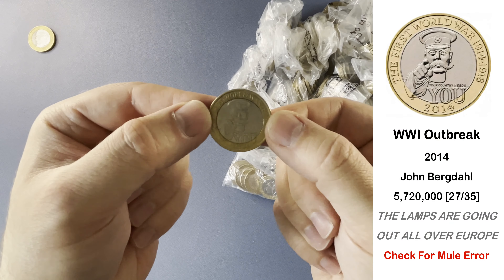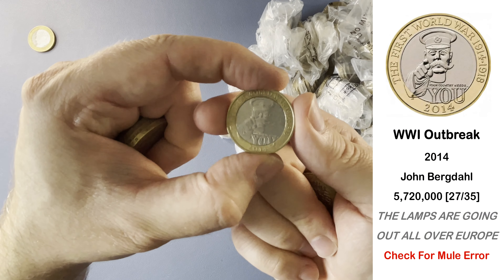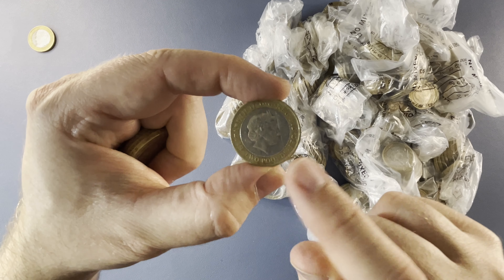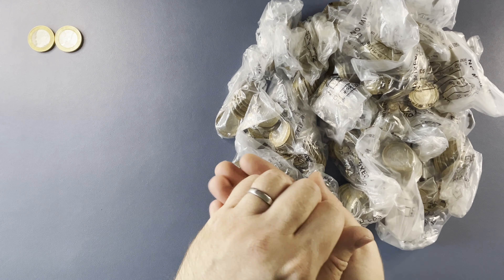Our second find of the day to break that dry streak is Lord Kitchener. This one is known to have a mule error — if you look at the obverse, just make sure it has £2 at the bottom. That one's absolutely fine and is a very common coin.